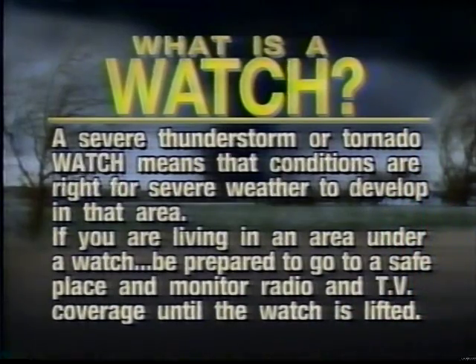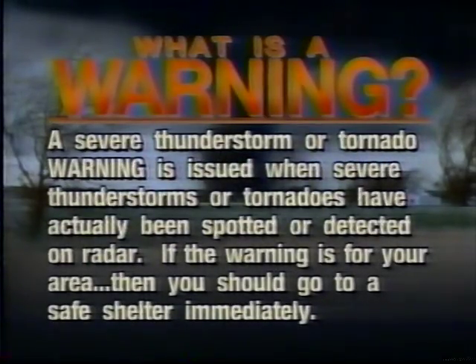If you are in a watch, that means conditions are favorable for severe weather to develop, and you should be prepared to go to an area of safety. However, if a warning is issued for your area, that means severe weather has been spotted or detected on radar. If the warning is for you, you should go to shelter immediately until the storm passes.